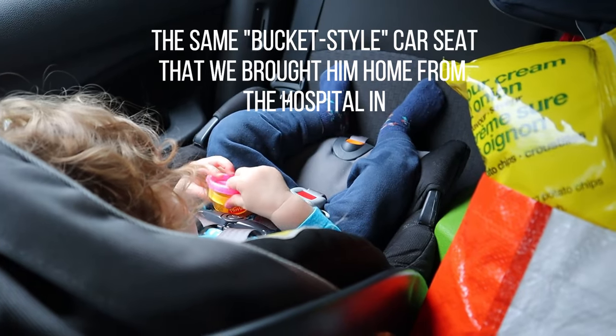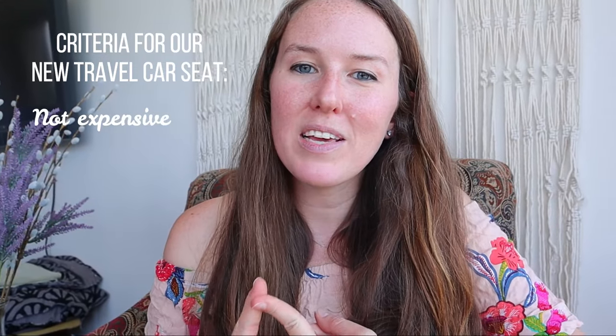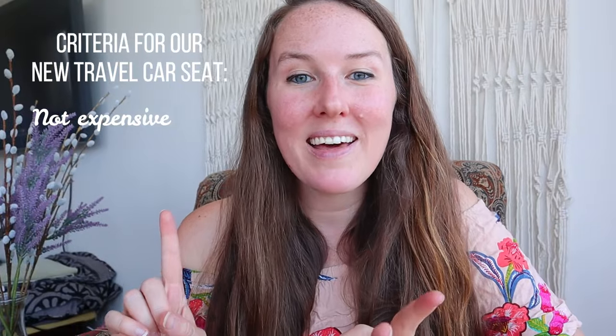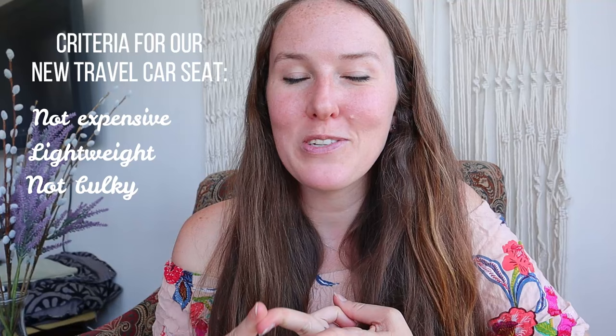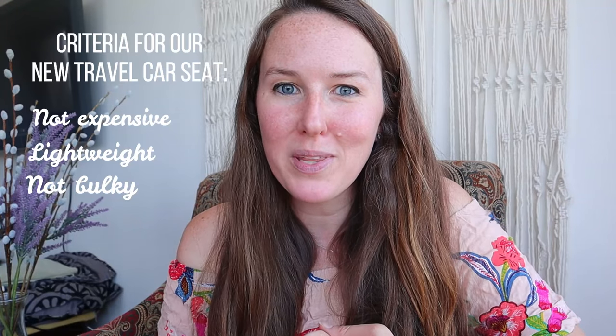He is outgrowing his current car seat quickly. For our new car seat, we want something that is not too expensive — we don't need any of these super luxurious $700 car seats. We need something that is lightweight, not too bulky. Our current car seat is super bulky and not super convenient for travel, but we have traveled with it a lot.